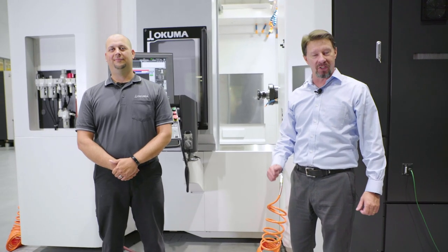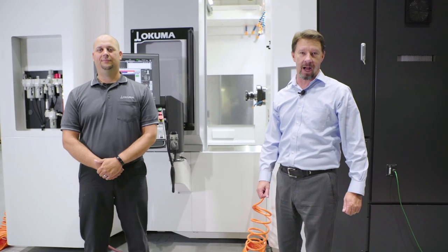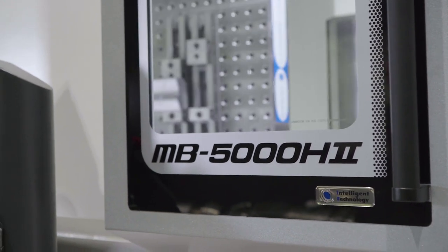The Horizontal Machining Center can be one of the most productive machines in any manufacturing shop. Today we're going to talk about the fastest horizontal Akuma has ever produced.